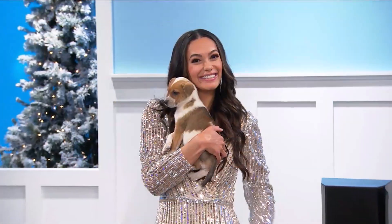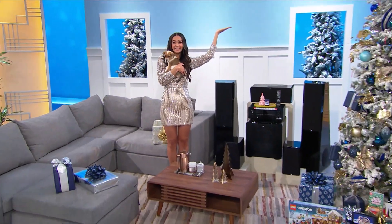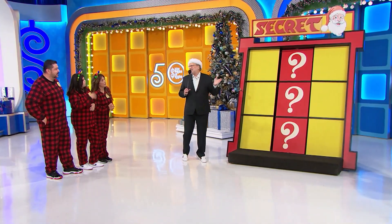It's a prize worth $13,856. This game is usually called Secret X, but today we're calling it Secret Santa.